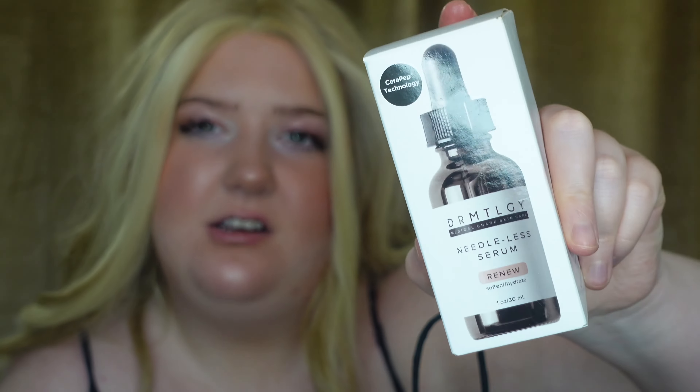The first thing was I ordered online. It's the Dermatology Needleless Serum. This is a restock for me. I really like this serum. It's very hydrating. It's good for my sensitive skin. It doesn't make my skin burn or anything like a lot of products do.